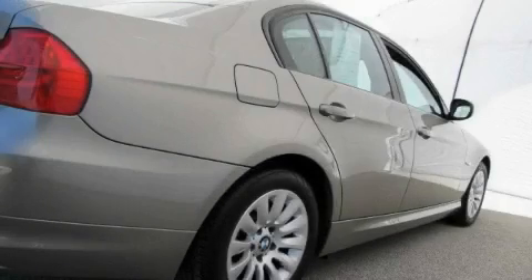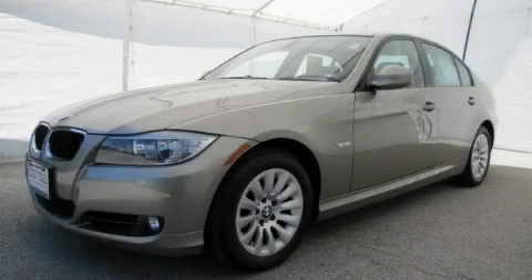This car won't last long at this price. Call and arrange a test drive now. Thank you.